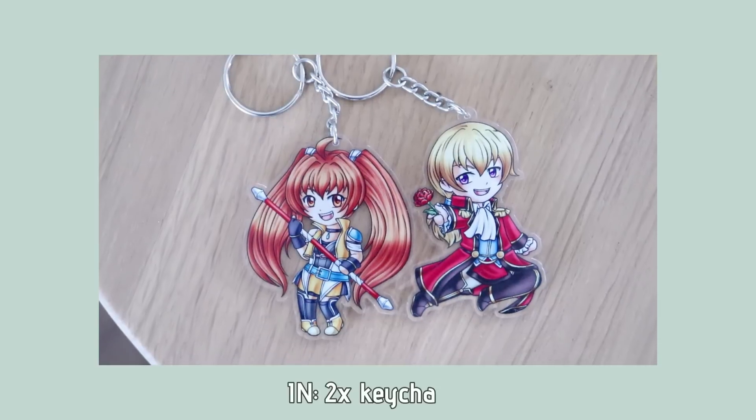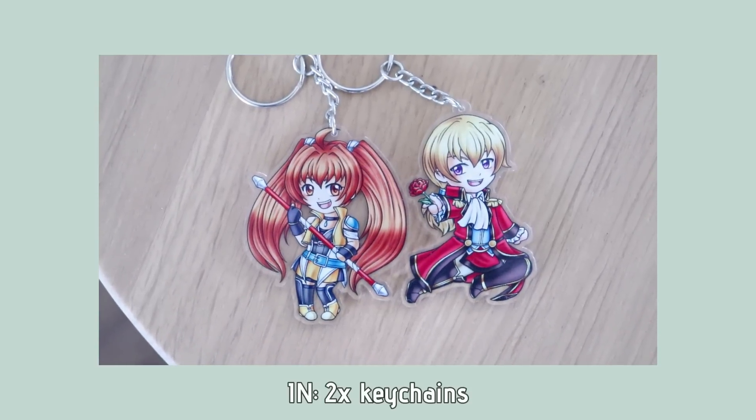I didn't declutter any sentimental items this year, and I only got two new ones into the house — these keychains. I got them from my boyfriend as a gift, because we played the Legend of Heroes series together, a video game series. We have played every single game that has a translated version, which is a total of nine games, and it took us over two years to finish them all.